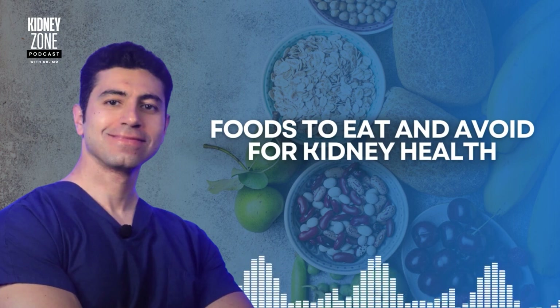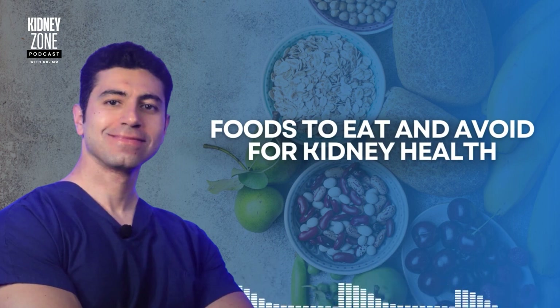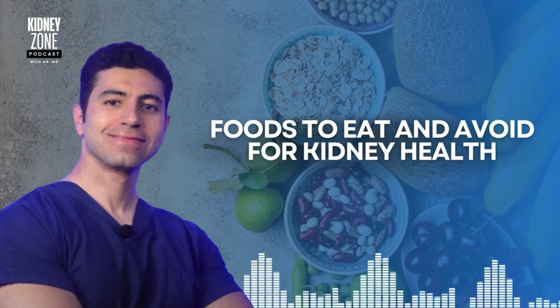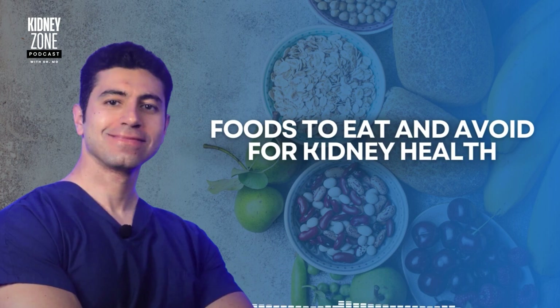Number one is low-potassium fruits and vegetables. Berries — such as blueberries, strawberries, and raspberries — are packed with antioxidants and are low in potassium, which makes them ideal for kidney health. Berries help reduce inflammation and support overall health. Apples and grapes are also low in potassium and are a great source of vitamins and fiber, making them very easy on the kidneys while offering plenty of nutritional benefits.